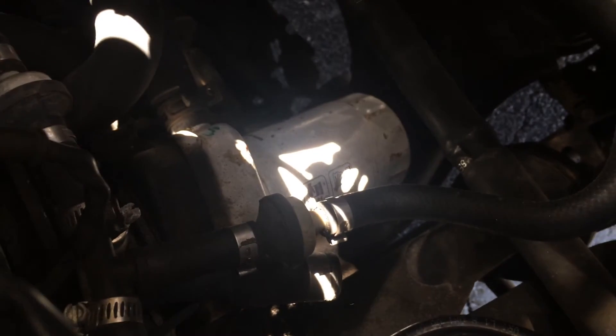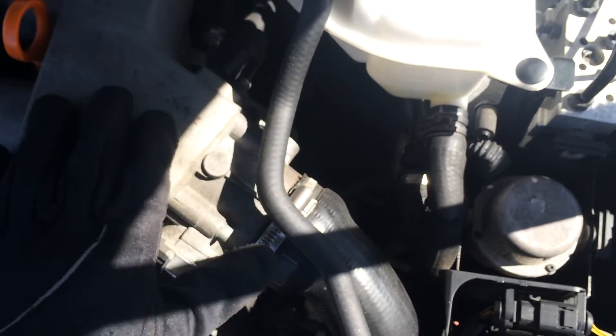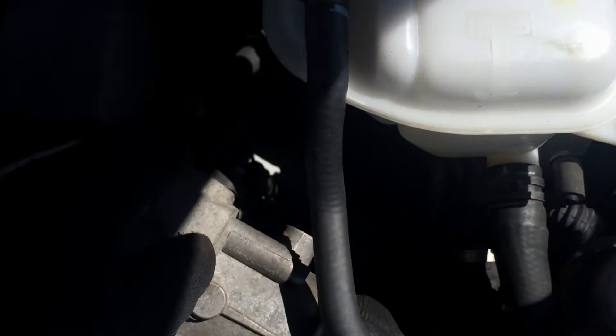Right down here, that white filter there is the oil filter. It's located right underneath — basically, if you look underneath the intake, it's located underneath there. It's kind of an interesting angle, a different spot to come at it from the top.